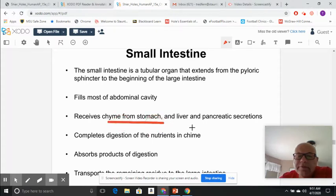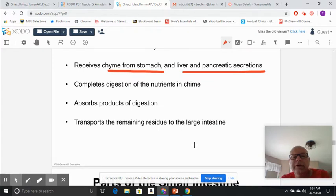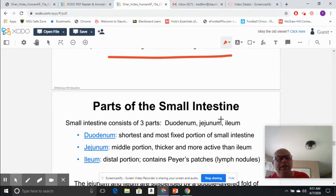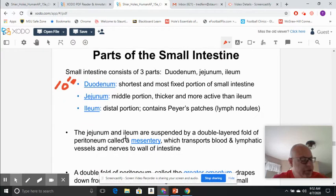The small intestine receives chyme from the stomach, the liver, and the pancreas. It is the main absorbing portion and also completes digestion, with anything left over transmitted to the large intestine. There are three parts: the duodenum is the shortest but most important — this is where everything meets and we add the juices of the small intestine, about 10 inches long. The jejunum is the second portion, about eight feet long.